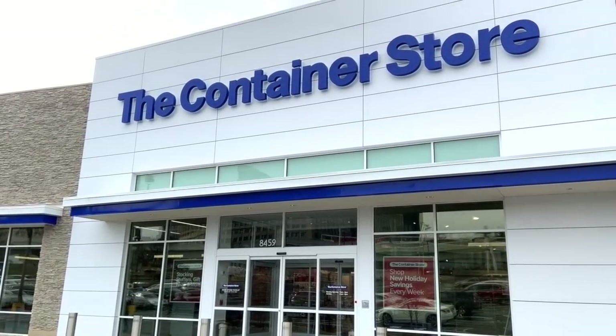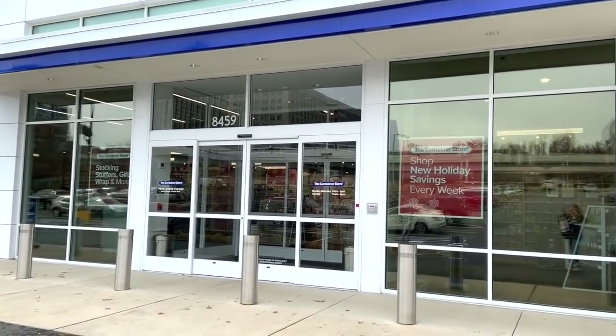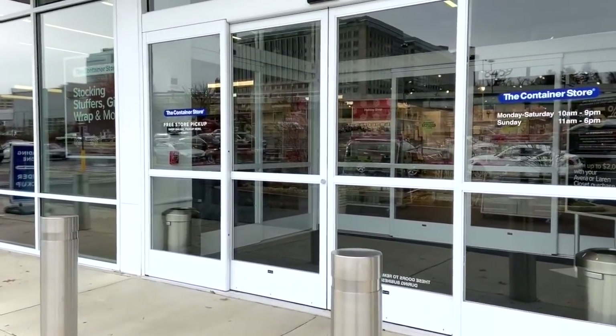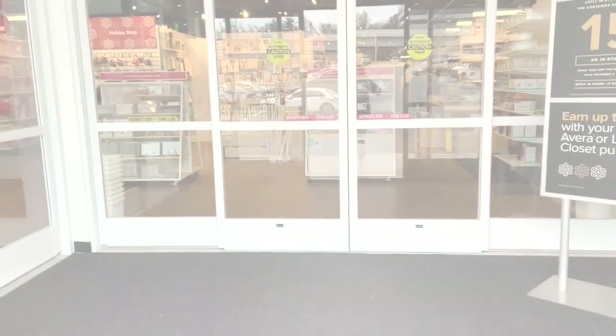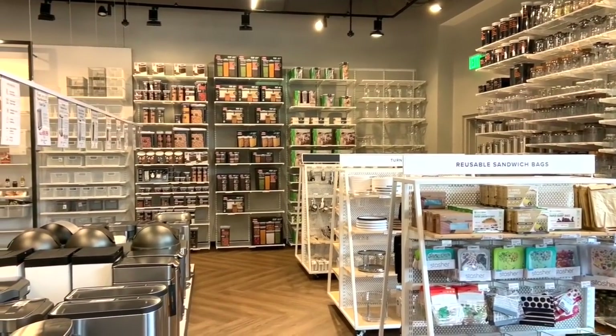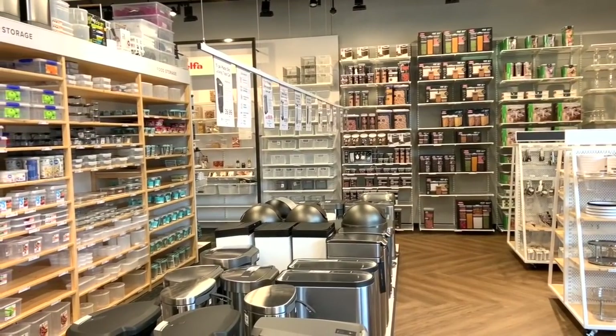Hey y'all, I'm Elisa and I am the Scrappy Wife behind ScrappyWife.com. Today I would like to walk you through the Container Store. I recently took a field trip to the Container Store with a couple of my friends. It is about 45 minutes from where I live in Northern Virginia and we had a fabulous time exploring this beautiful and inspiring space.